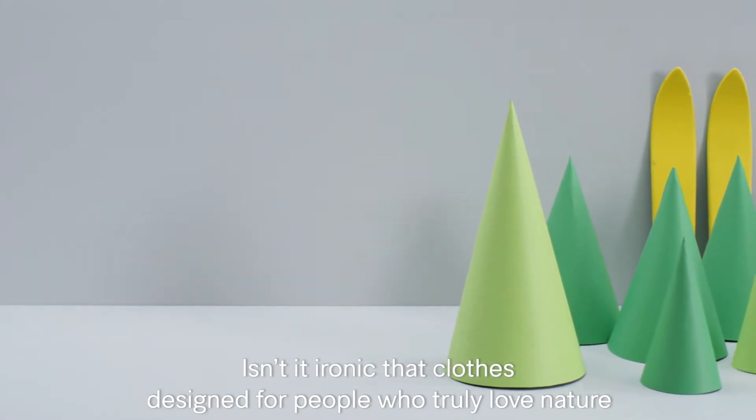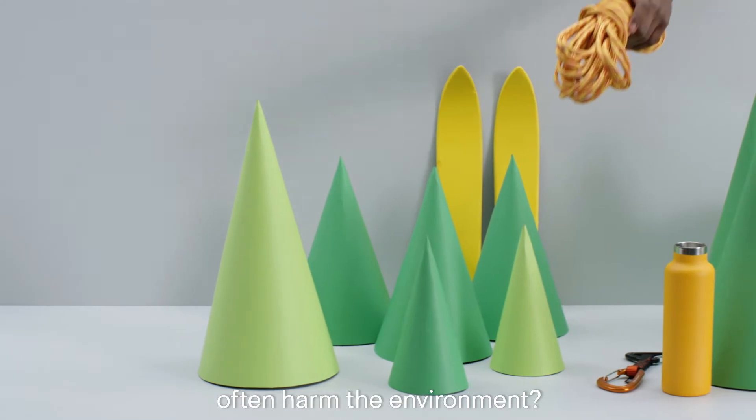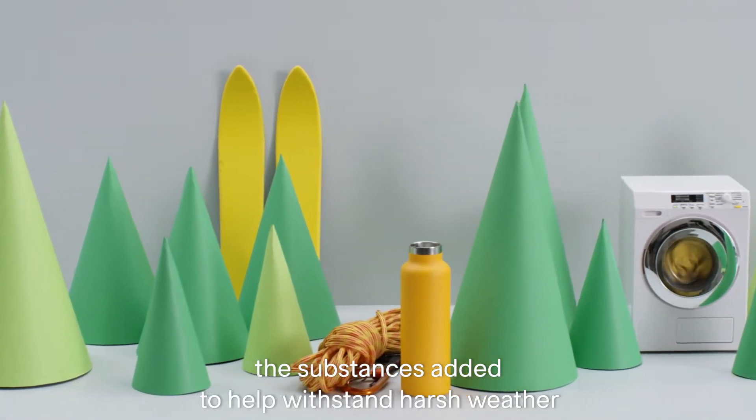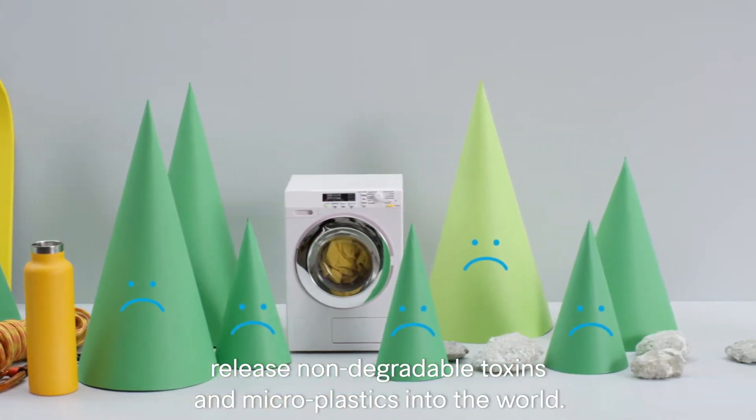Isn't it ironic that clothes designed for people who truly love nature often harm the environment? As the garments are worn, torn and washed, the substances added to help withstand harsh weather release non-degradable toxins and microplastics into the world.